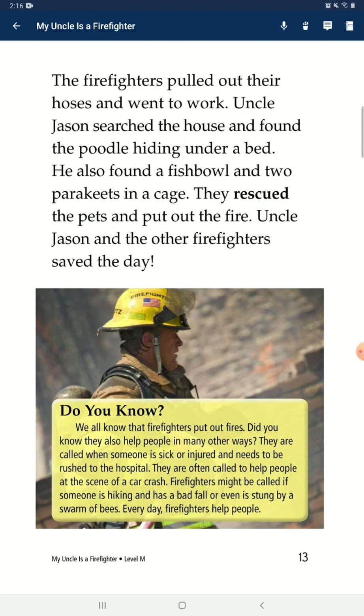Do you know? We all know that firefighters put out fires. Did you know they also help people in many other ways? They are called when someone is sick or injured and needs to be rushed to the hospital. They are often called to help people at the scene of a car crash. Firefighters might be called if someone is hiking and has a bad fall, or even is stuck by a swarm of bees. Every day, firefighters help people.